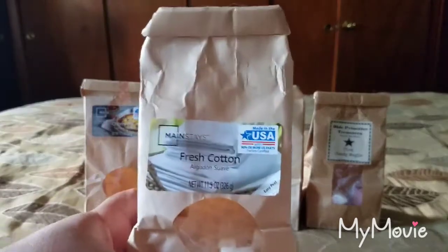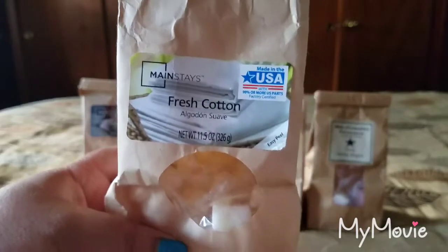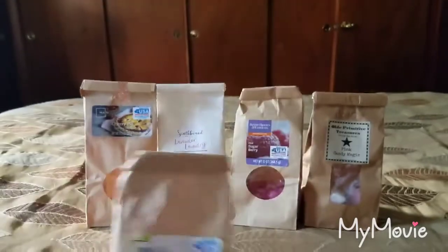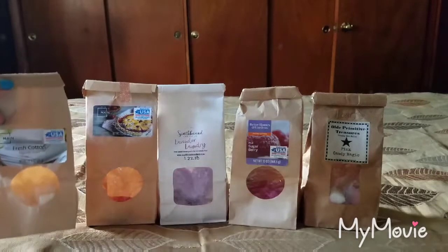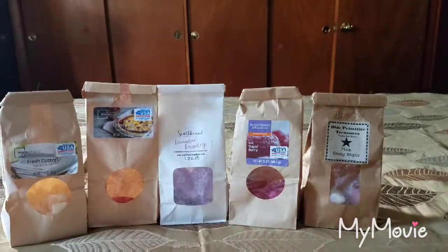From Mainstays, Fresh Cotton — the scent appeal is nice, I like it, it's very clean, like a clean cotton type scent. However the throw is a 2 out of 5, so I would not repurchase. I might try the wax melts in the clamshell because oftentimes those do better than the candle.